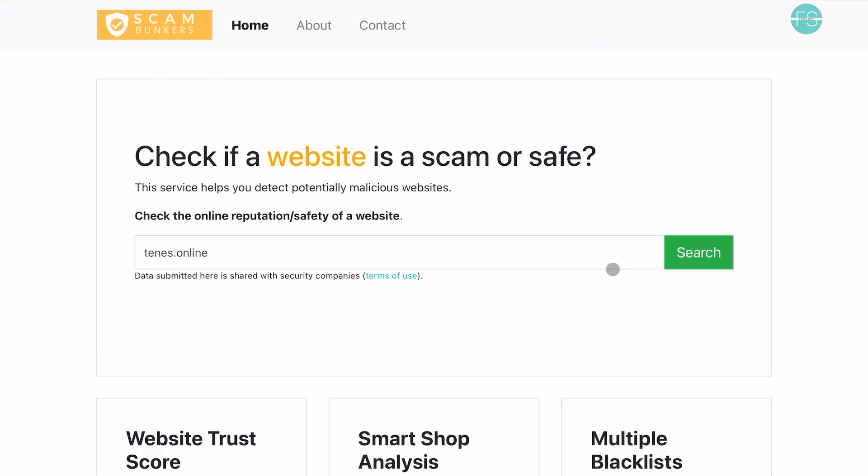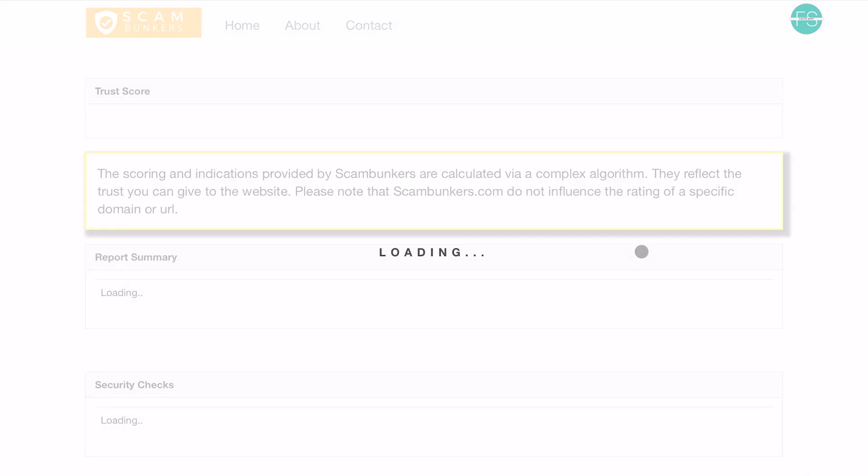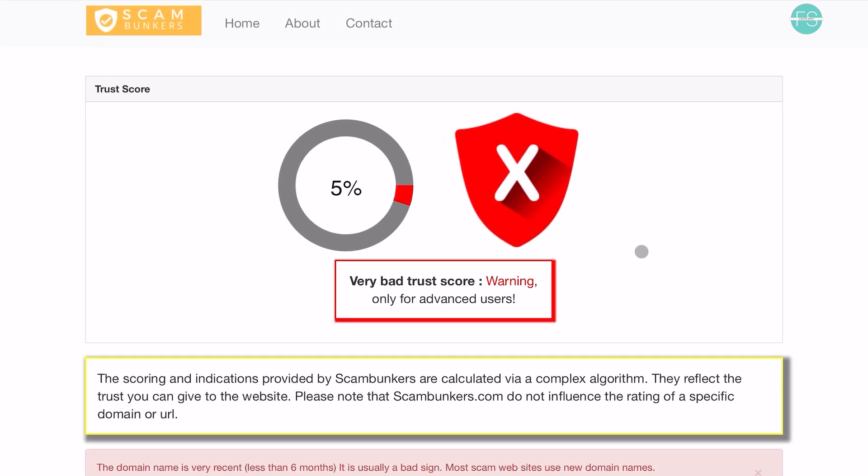Alright, let's take a look at the trust score of this website. As you can see on the screen, the trust score is extremely low, which raises concerns about the website's legitimacy and safety for making purchases.